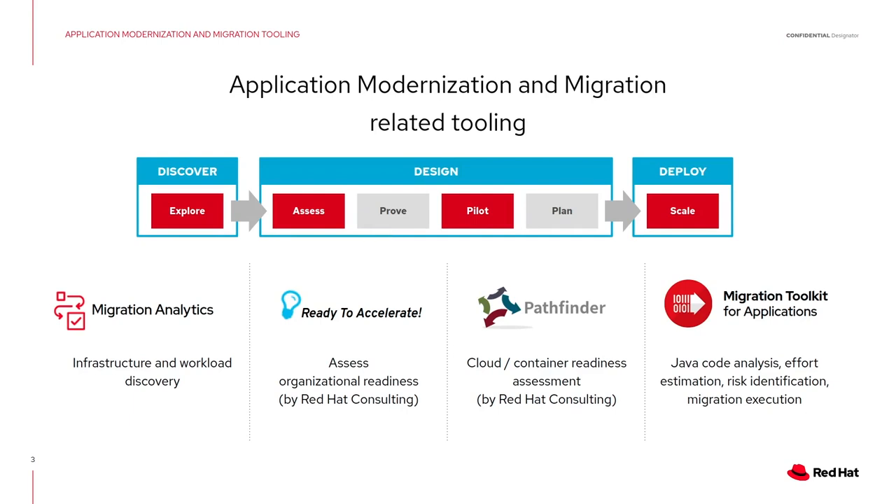In this journey, what tools do we offer? We have different tools for every stage. In the preliminary stage, when you want to discover the workloads you have and see if it makes sense from a business perspective, you have Migration Analytics. Then if you want to assess organizational readiness, you have Ready to Accelerate, to know which part of your organization needs more transformation effort. Pathfinder helps you with a large application portfolio to select where to start first — which applications make more sense to containerize, transform, and modernize. And then the Migration Toolkit for Applications can introspect into the code, analyze it, and help you modernize it. No pixie dust included — you are always in control of what is in the code and what gets changed, ending up in a well-controlled, modernized application environment.